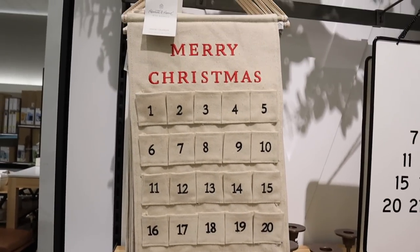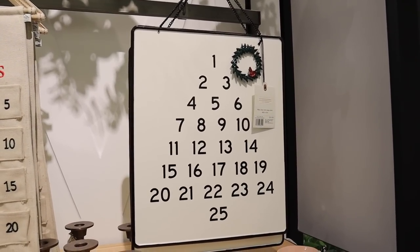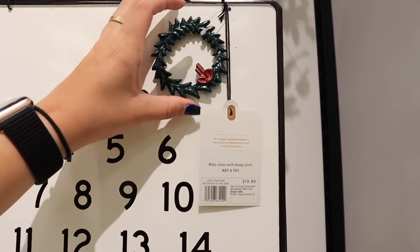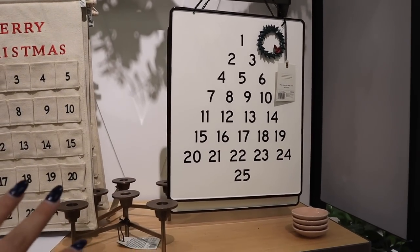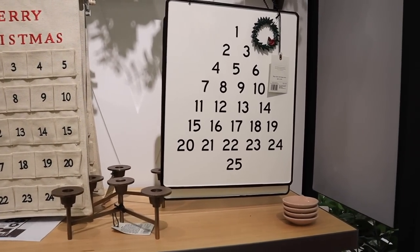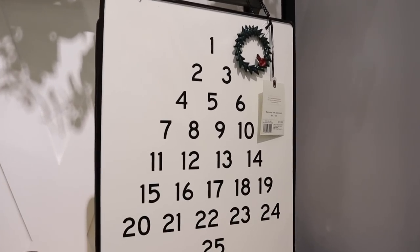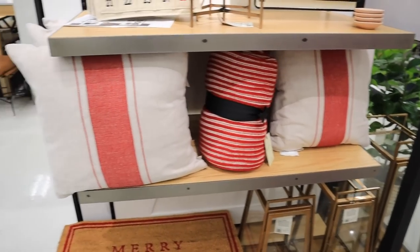Up next is another $20 advent calendar — a tried and true one they've brought back for the last several years. This one is a magnetic wreath that pops off and you kind of wrap around — similar to one from the Dollar Spot. So really similar items in the Dollar Spot if you'd rather save money. This one is super neutral, just black and white metal with the wreath. It's nice to see that they brought it back. They also have some really nice accent pillows out for Christmas, as well as blankets!